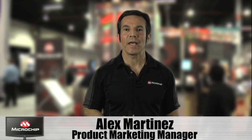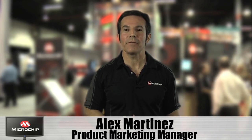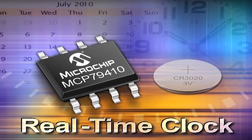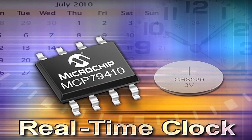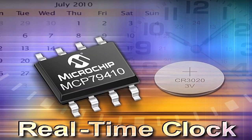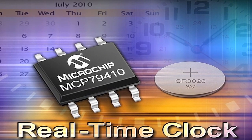My name is Alex Martinez, and I'm here to introduce you to Microchip's MCP794 family of real-time clock chips. This new family is highly integrated with a feature set that will help you reduce component count so you can reduce size and lower your overall costs.